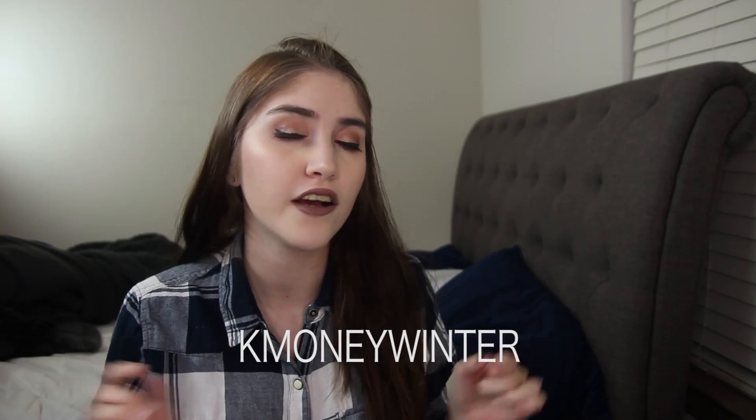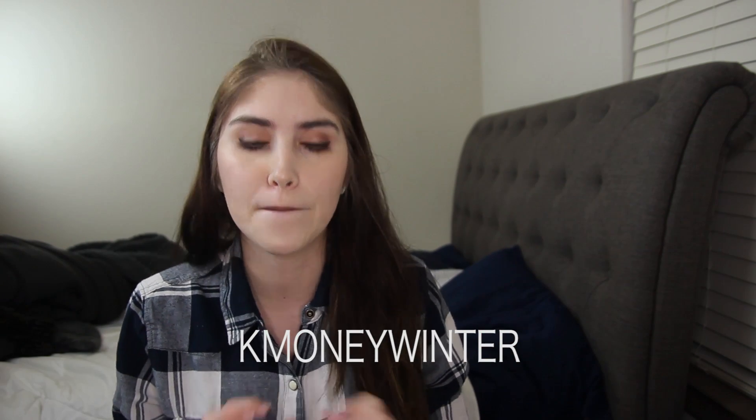Hey everyone, so today I'm here with another Beautycon subscription box. These are quarterly boxes and I've been subscribed for a while. This is the winter box and I do have a $5 off coupon code that expires March 1st — I'll put it in the description and in the video. So if you're interested in getting this box or any future boxes, be sure to use that.